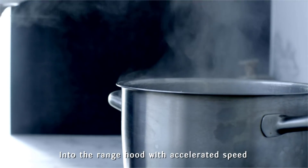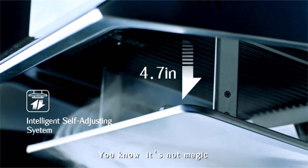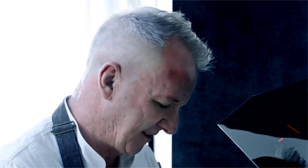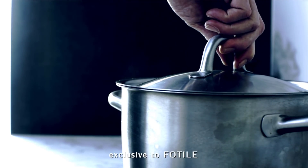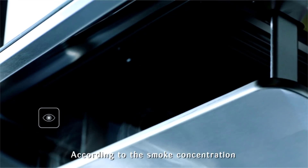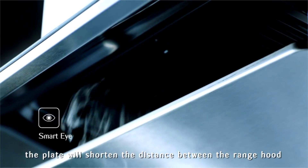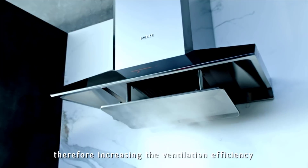Even better, this plate is self-adjusting—it's equipped with an infrared sensor known as the super eye technology, exclusive to FOTIL. According to the smoke concentration, the plate will shorten the distance between the range hood and the cooking area, therefore increasing the ventilation efficiency.